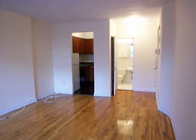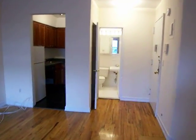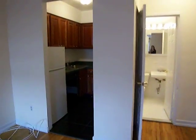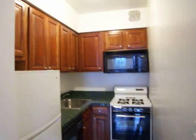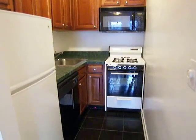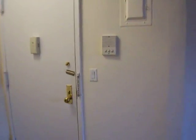This is a studio with a rec room on 76th Street on the corner of Columbus. Renovated kitchen with dishwasher and microwave. Intercom system right by the door.